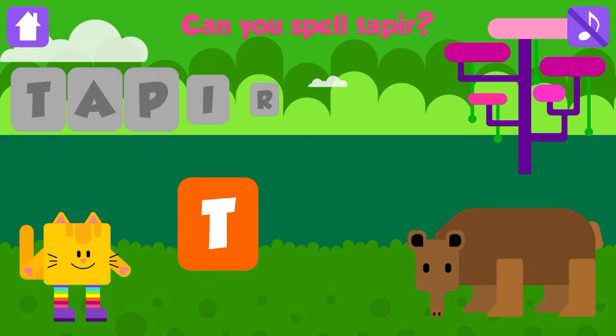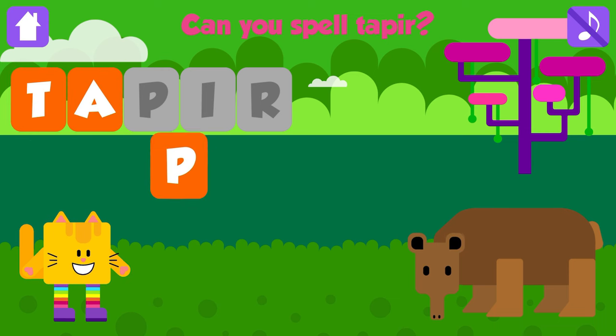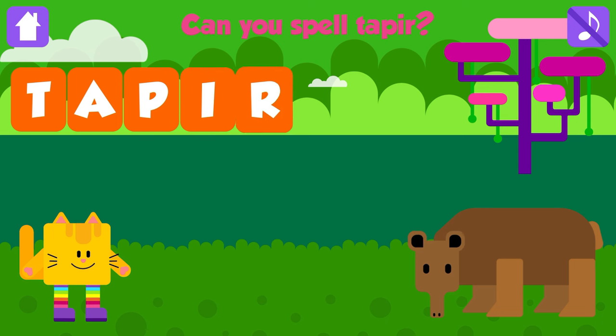Can you spell tapir? T. Great job. A. Nice job. P. That is great. I. Great. R. Tapir. T, A, P, I, R. Tapir. Great. Yeah!